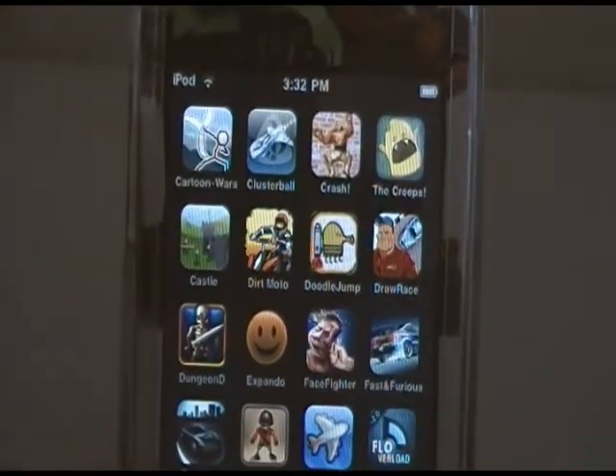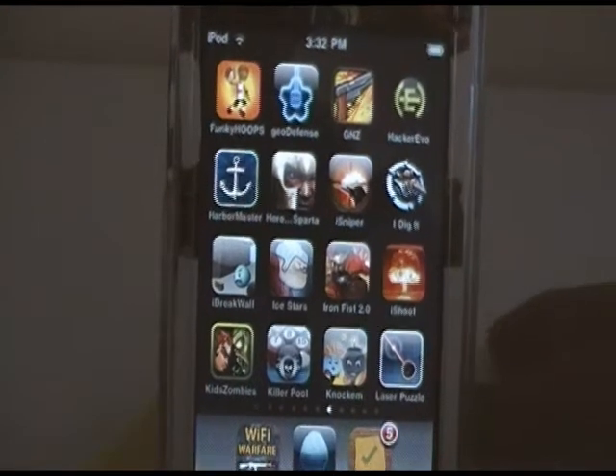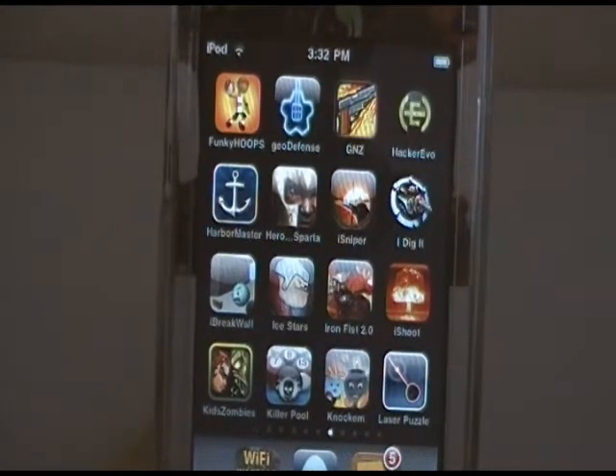Top left: Cartoon Wars, Cluster Ball Arcade, Crash, Creeps, Defend Your Castle, Dirt Moto Racing, Fast and Furious, Fast Lane, Field Runners, Flight Control, Flow Overload. Top left: Funky Hoops, Geo Defense, Guns and Zombies, Hacker Evolution, Harbormaster, Hero of Sparta, Ice Sniper, I Dig It, I Break Wall, Ice Stars, Iron Fist Boxing 2.0, Ice Shoot, Kids vs. Zombies, Killer Pool, Knock Em, and Laser Puzzle.